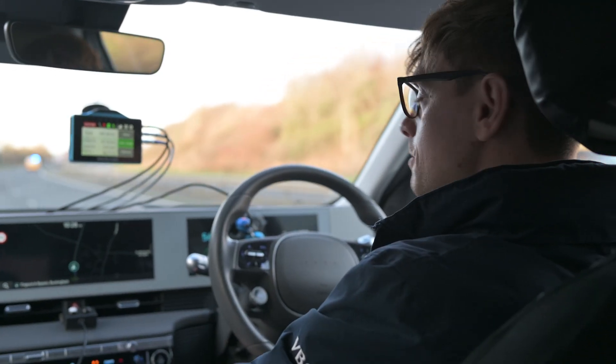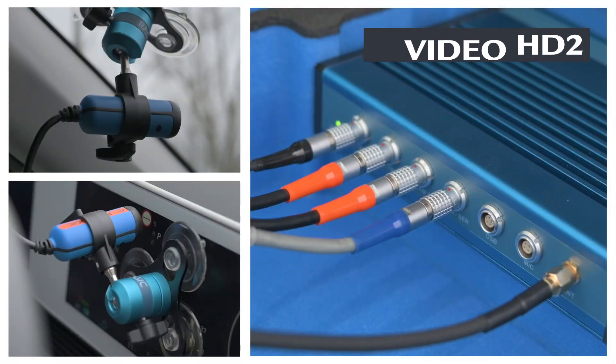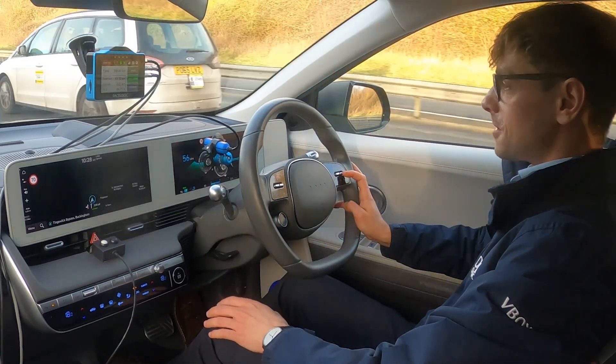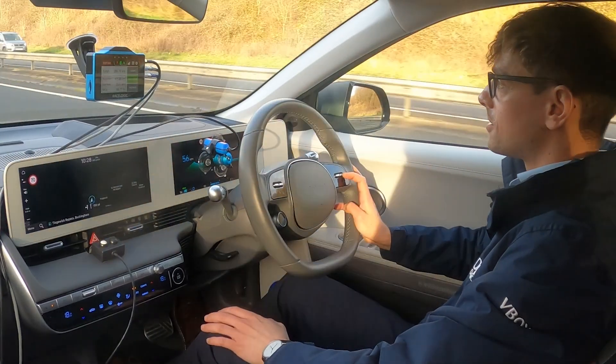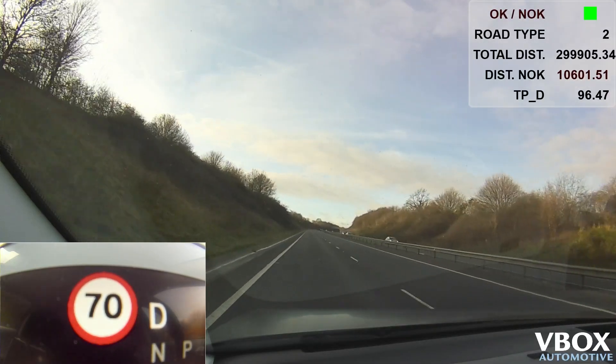RaceLogic have developed a simple system using V-Box Touch and Video V-Box HD2 to evaluate the accuracy and reliability of ISA systems. The V-Box Touch is our primary input method and the video system is capturing all the data from outside and inside the car.